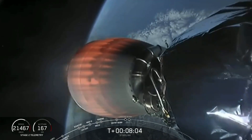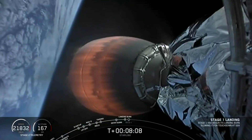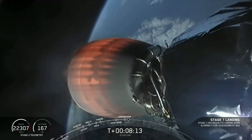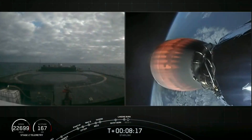Stage 1 landing burn. Terminal guidance. There's a view of our drone ship. Stage 1 landing leg deploy.